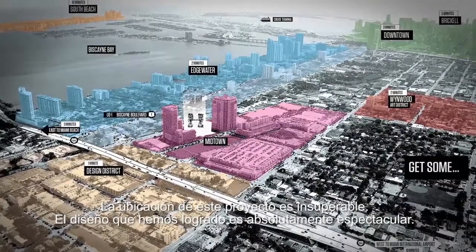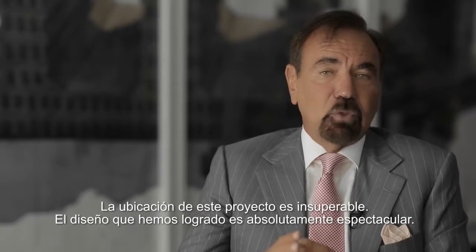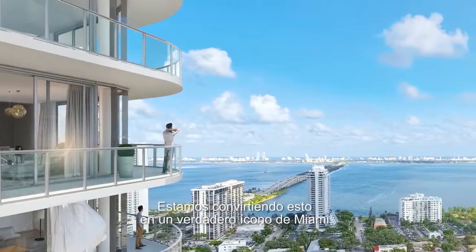The location of this project is second to none. The design that we have is absolutely spectacular. We're making this into a real icon of Miami.